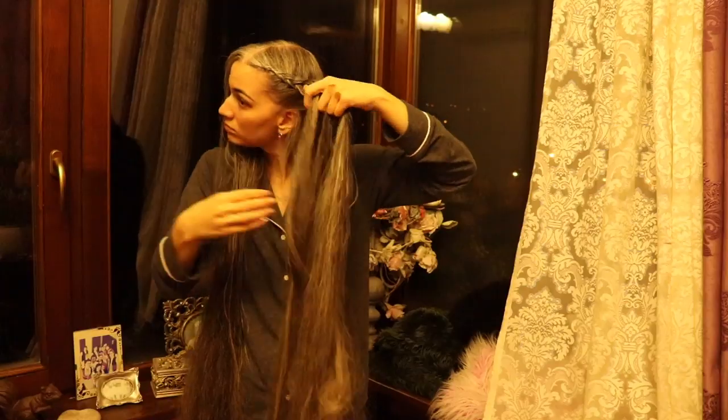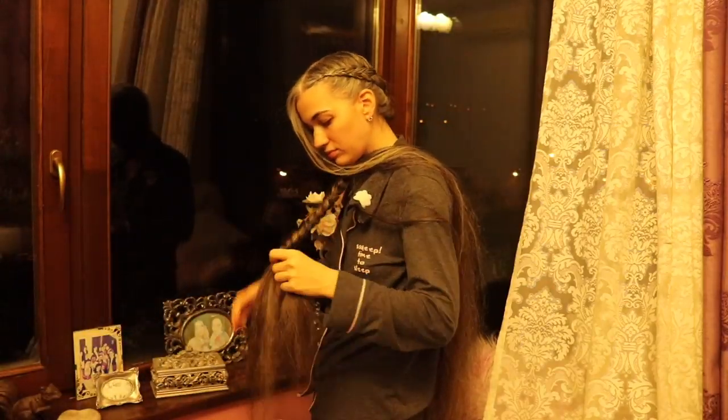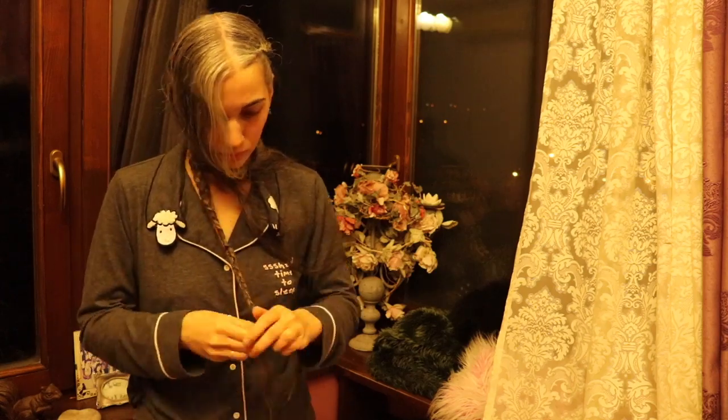Hello, this is Anna the Pretty Shepherd, and if you're wondering why I'm whispering, it's because it's pretty late here. I figured I could film my go-to routine after washing my hair, which is two lace braids just to get some wave into my hair. Also, if you are wondering if the Pretty Shepherd has sheep-themed wardrobe items, the answer is yes.